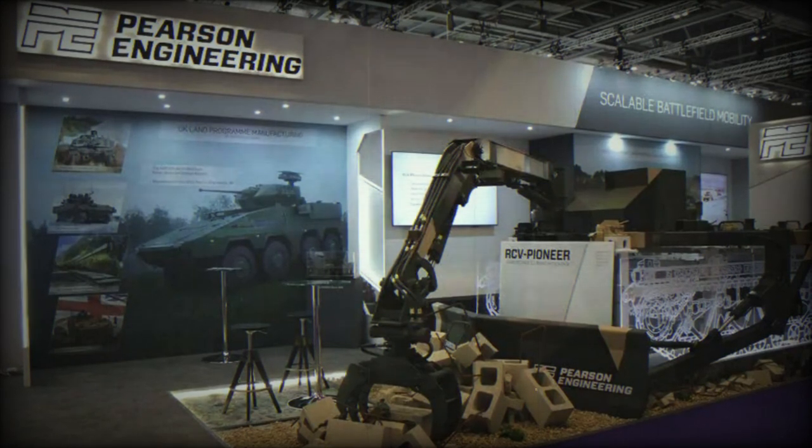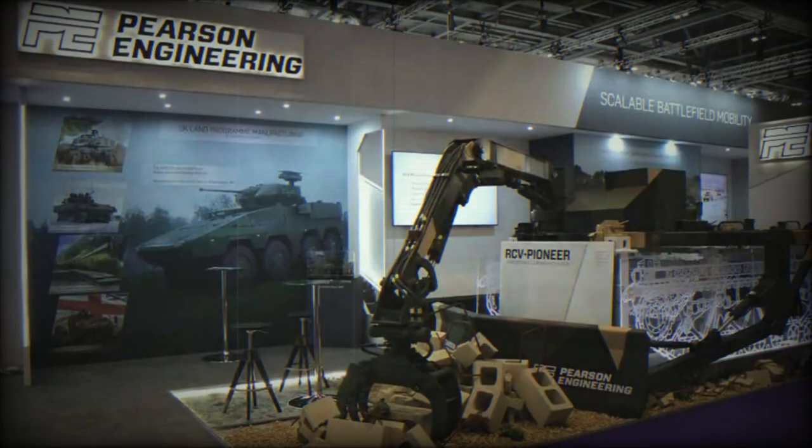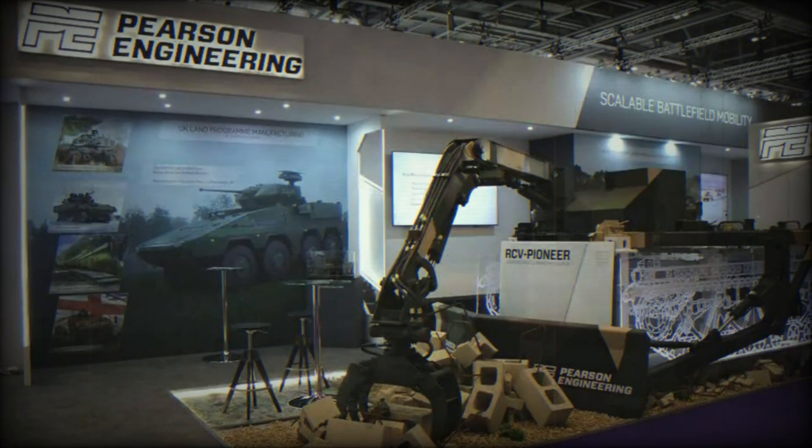London, United Kingdom, September 14, 2023. At the DSEI 2023 International Defense Exhibition, British company Pearson Engineering showcased its latest innovation, the RCV Pioneer.